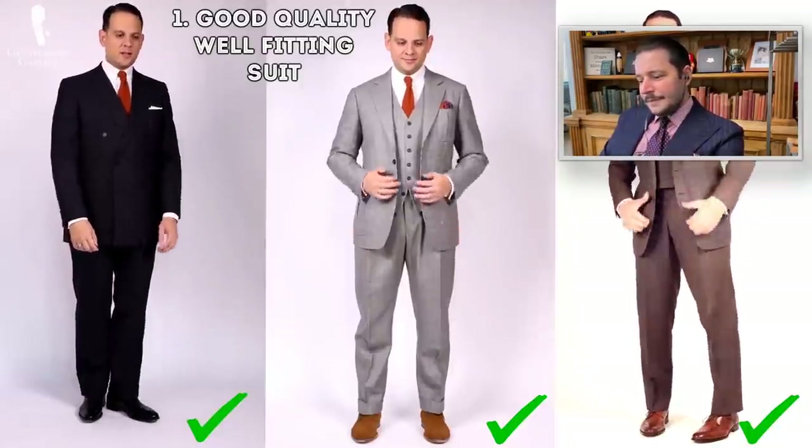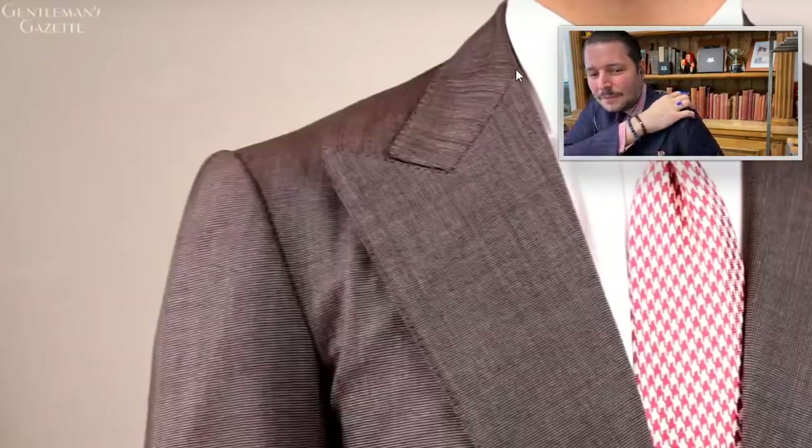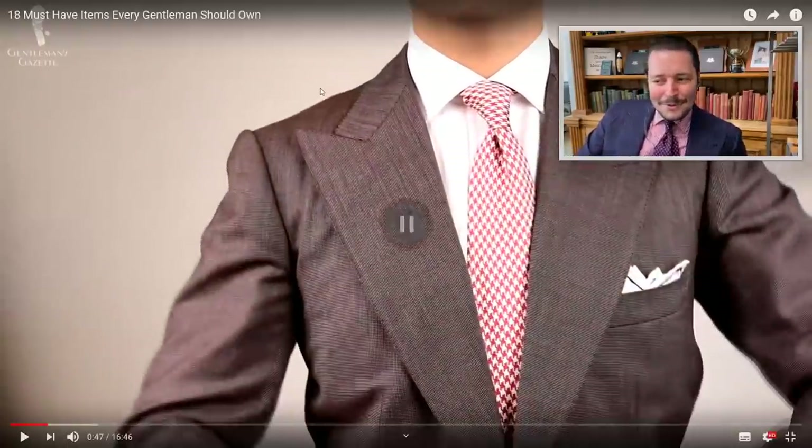The first item is a good quality, well-fitting suit. Ideally that's a bespoke suit such as you can get on Savile Row. As a side note, the Japanese word for suit is 'Sebi-row,' which is their pronunciation of Savile Row. The main difference between a British suit and an Italian suit is the shoulder construction — British suits have a hard-lined shoulder, while Italian suits are softer and more fancy. The buttonholes are always made by hand on a bespoke suit.